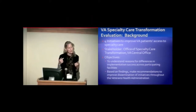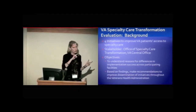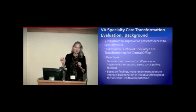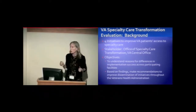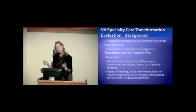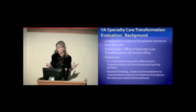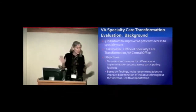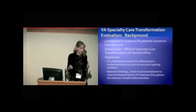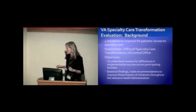By implementation success, I think it can be accurately defined along the RE-AIM construct of adoption — we look at what's been the highest uptake, and that's what we consider implementation success. We want to understand why some sites participating in these initiatives have greater uptake than those who do not. For each initiative, we're going to find the high utilizers and the low utilizers and try to find out the differences between them.